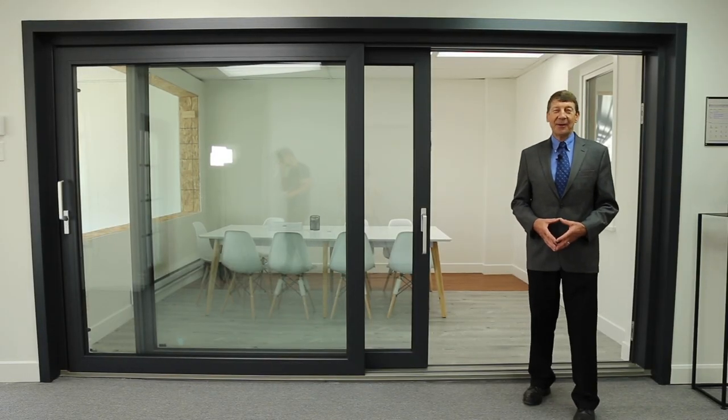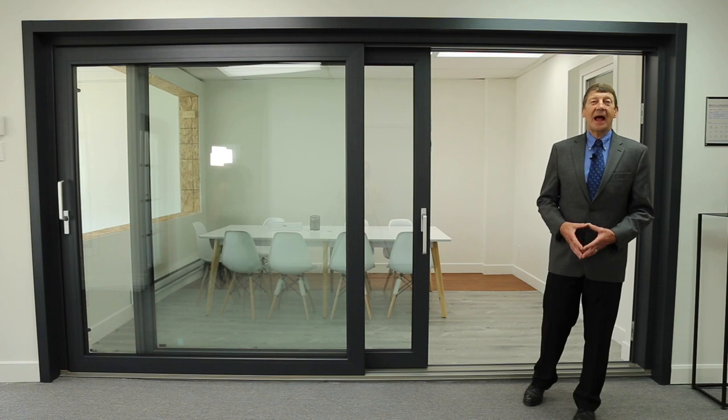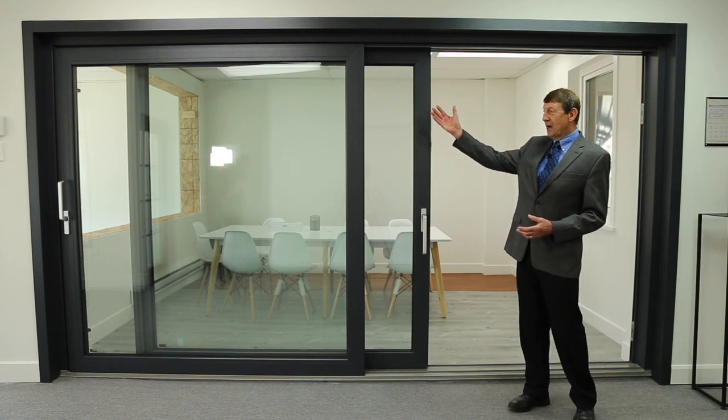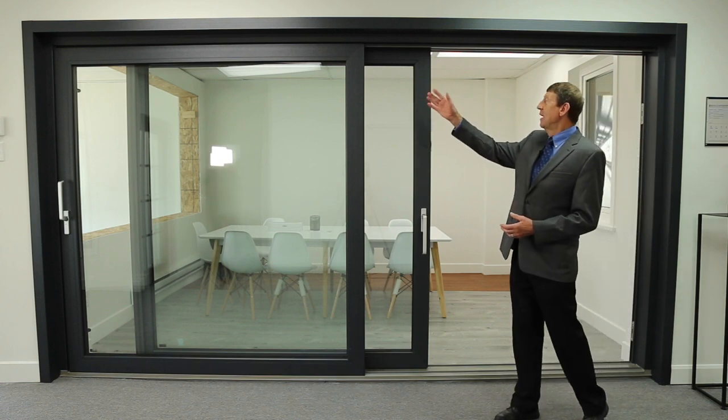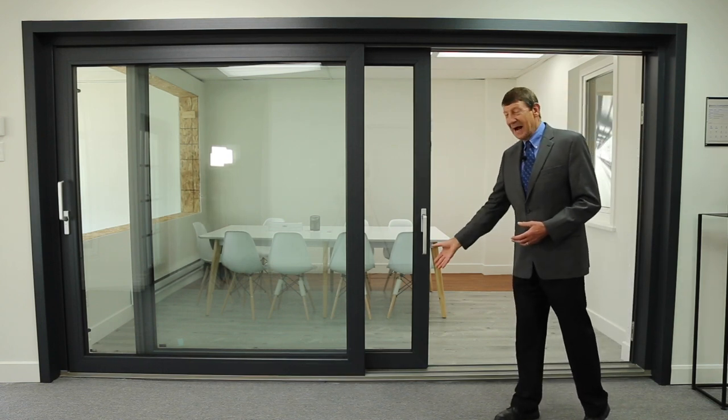Welcome to Himalaya Windows and Doors. I would like to introduce you to our sliding lifting patio door, the dimensions of which are 13 feet by 8 feet.